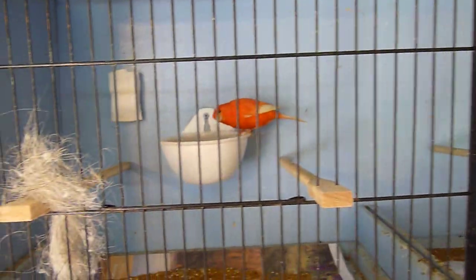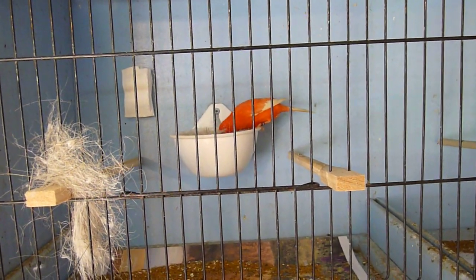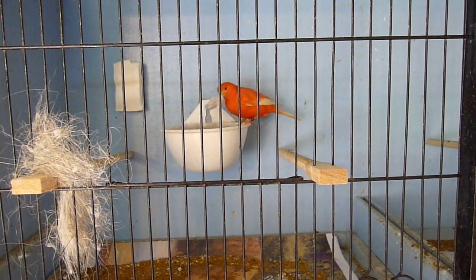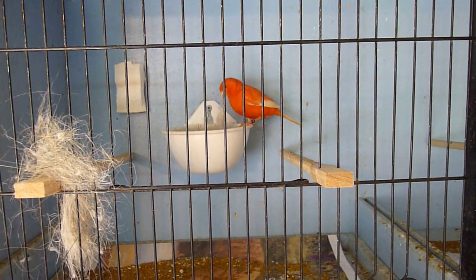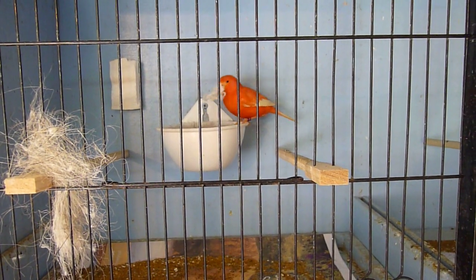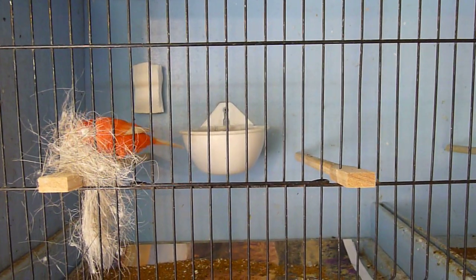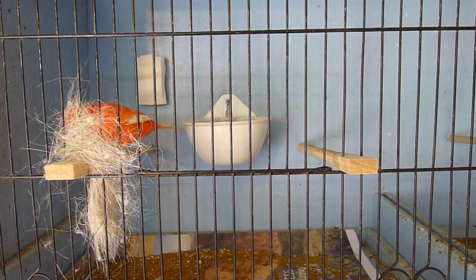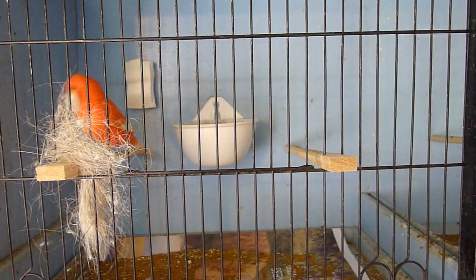The top pair here — she laid four eggs, sat on them for a good nearly two weeks and then decided to desert the nest for one reason or another. You never really know. I checked the eggs, all four eggs were fertile. They all had young which weren't far off hatching, but unfortunately they're all dead in the shell because the eggs got chilled when she left the nest.